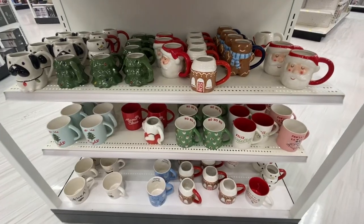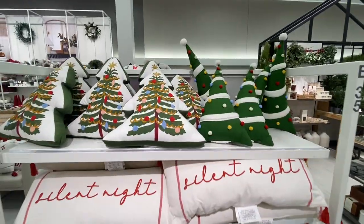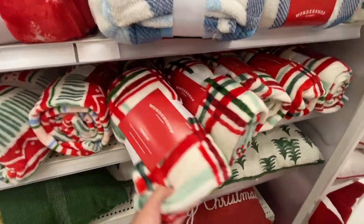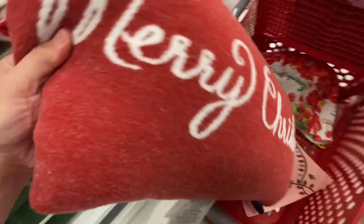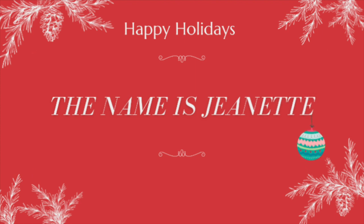What's up friends! Today we are shopping through the aisles at Target. They have officially stocked all the holiday slash Christmas stuff. I'm very excited to bring you all the new items that they have in stock. Welcome if you are new — I hope you will hit that red subscribe button and like this video. Let's get started!